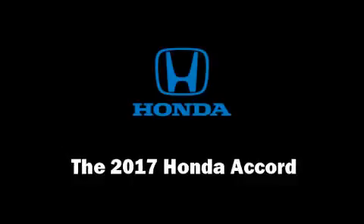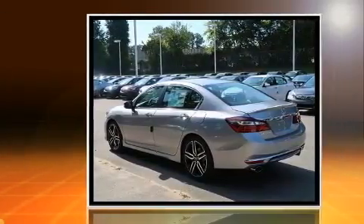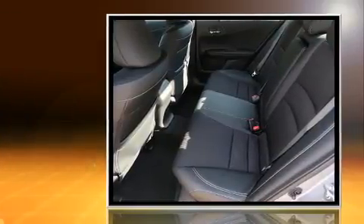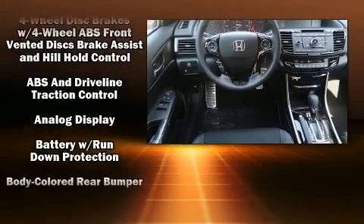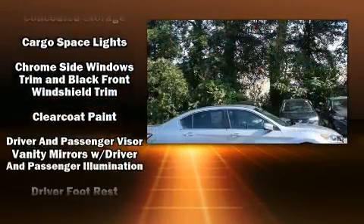Get excited about the 2017 Honda Accord. This four-door, five-passenger sedan stands out among competitors in its class. It features an automatic transmission, front-wheel drive, and a 2.4-liter four-cylinder engine.